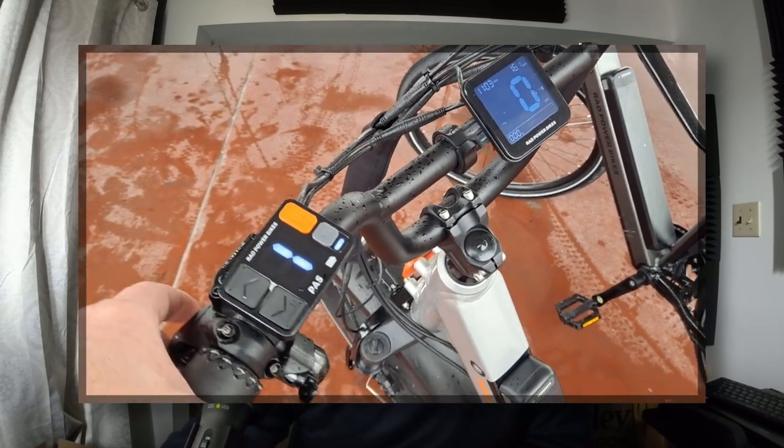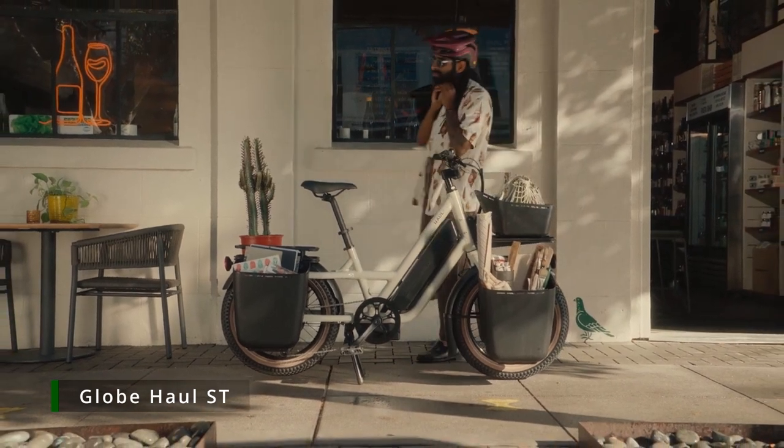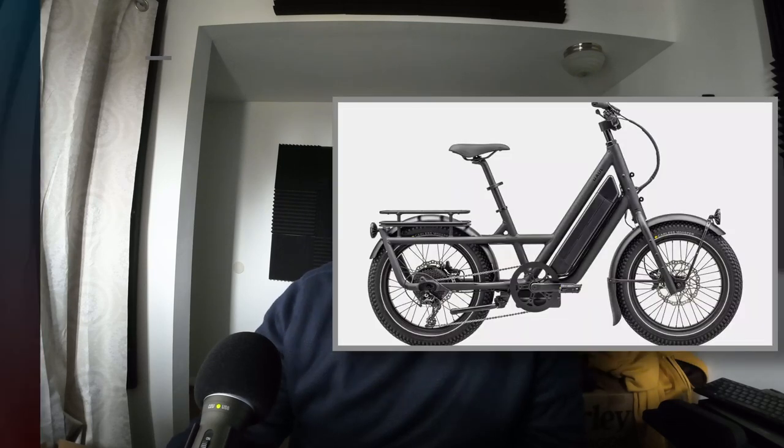One major factor in why Rad dropped the price of the 3 Plus may be the Specialized Globe Haul ST — a utility-style e-bike from Specialized, a premium pedal bike brand branching out into e-bikes. They'd been teasing it with a cactus-covered photo, and they finally released it in March at $2,700. The stats are a little puzzling — in the US, 750 watts is kind of the max you usually get away with, but Specialized went with a 700-watt motor. 48-volt, 16 amp hour battery, 60-mile range, and 203-millimeter hydraulic brakes.